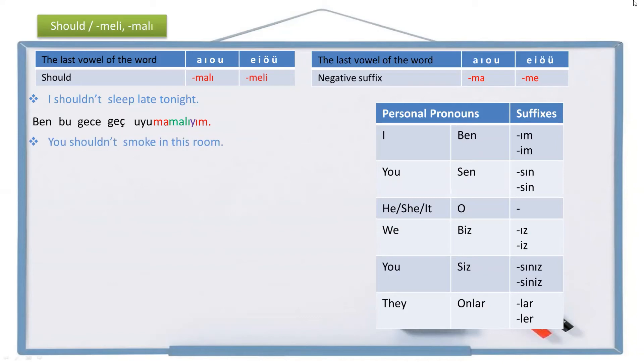Another example: 'You shouldn't smoke in this room.' You is sen, this room is bu oda, in this room is bu odada. Smoke is sigara iç, not smoke is sigara içme, shouldn't smoke is sigara içmemeli. You shouldn't smoke becomes sigara içmemelisin. The full sentence is: Sen bu odada sigara içmemelisin.